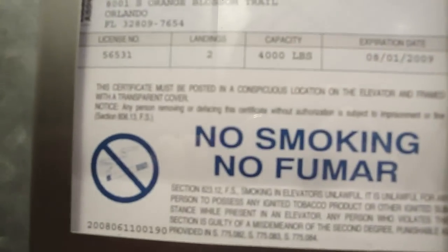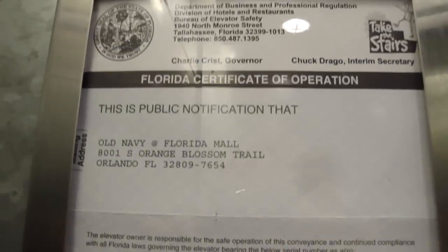Here's your certificate. Not sure exactly when this was... oh, look — it's expired. I feel safe.